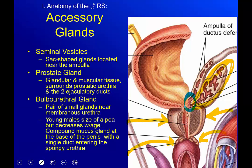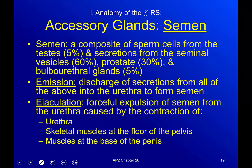The ejaculatory duct is the combination of those two structures. The bulbourethral glands are a pair of small glands right near the membranous urethra — the smallest part of the male urethra. In young males they're about the size of a pea, but as males get older they actually get smaller. It's a compound mucus gland at the base of the penis with a single duct that enters the spongy urethra.